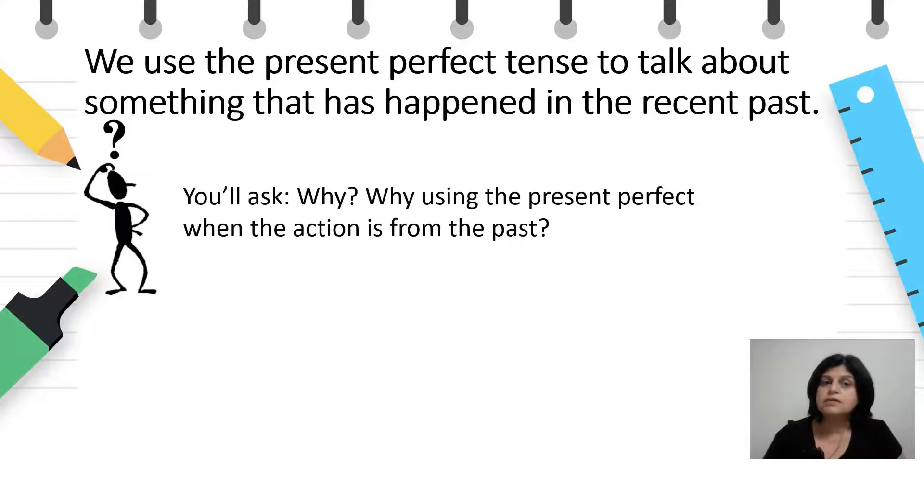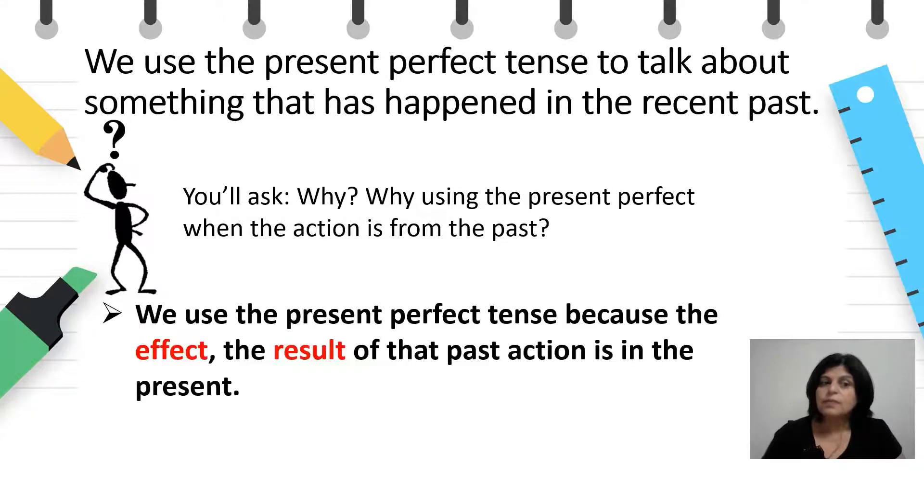You will ask why — why use the present perfect when the action is from the past? Може би некој ќе се запраша зошто. Зошто да користиме present perfect кога дејствието е од минатото? The answer is: we use the present perfect tense because the effect, the result of the past action, is in the present. Значи, одговорот е дека користиме present perfect затоа што ефектот, односно резултатот од тоа минато дејствие е видлив во сегашноста.